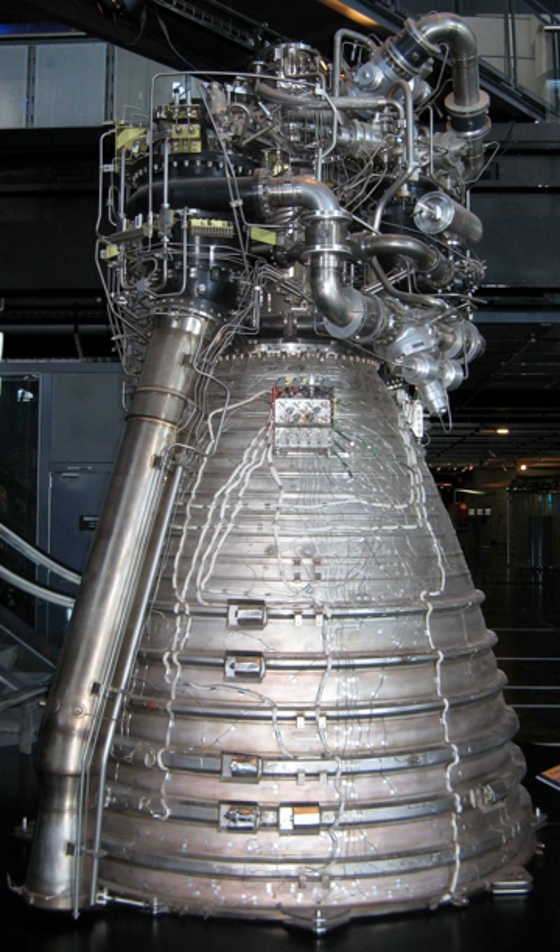Vulcan is a family of European first-stage rocket engines for Ariane 5 and the future Ariane 6. Its development began in 1988 and the first flight was completed in 1996. The updated version of the engine, Vulcan 2, was first successfully flown in 2005. Both members of the family use liquid oxygen and liquid hydrogen cryogenic fuel. The new version under development for Ariane 6 will be called Vulcan 2.1.